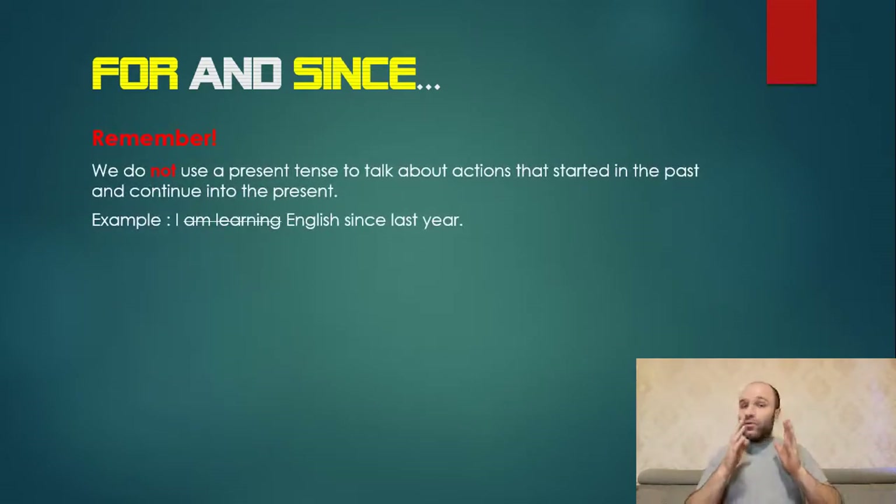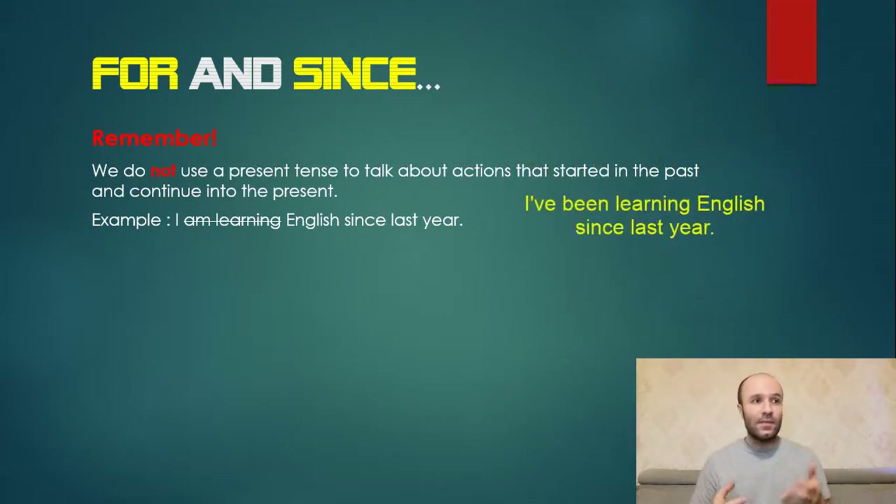Very important note: we do not use a present tense to talk about actions that started in the past and continue into the present. Example: 'I am learning English since last year' is wrong. This action started in the past and continues to the present, so we cannot use present tense here. The correct form is: 'I've been learning English since last year.'